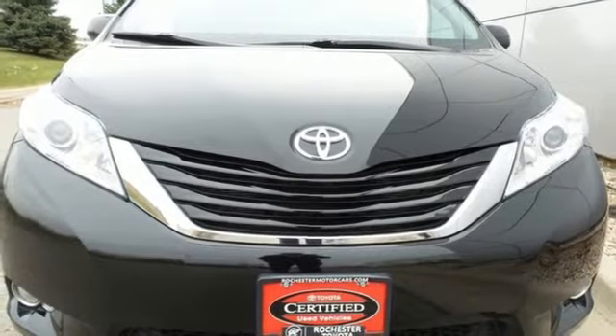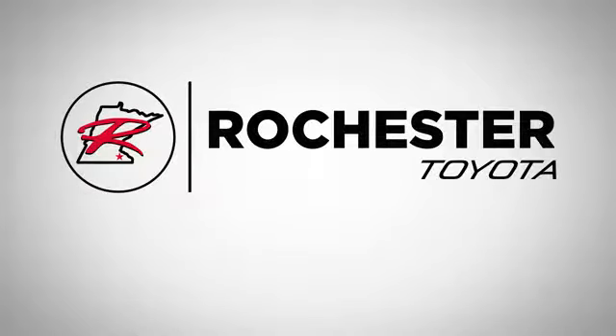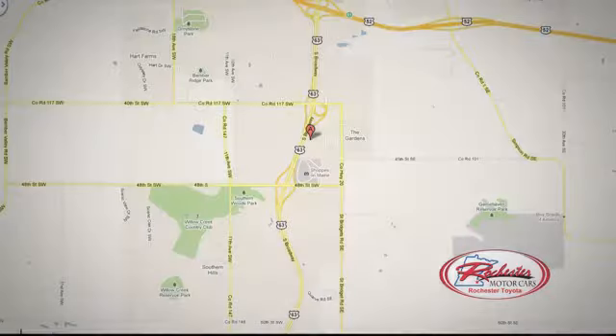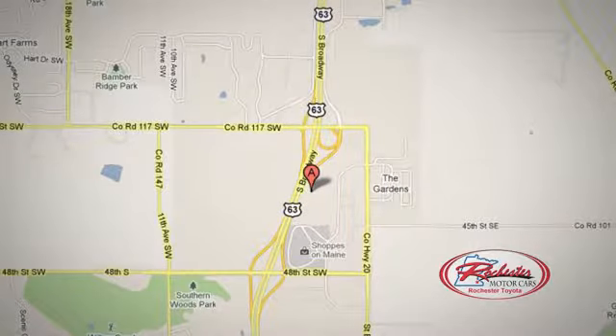Inside this Sienna, everyone's a VIP. Bring it home and call it your own. 63 South in Rochester, Minnesota. Click or stop in today. We're conveniently located between 40th Street and 48th Street Southeast on Highway 6.